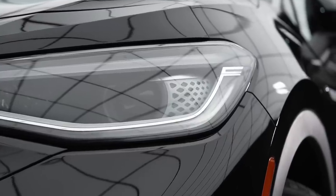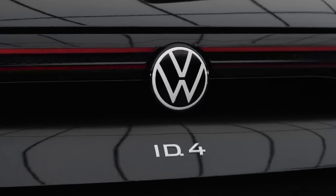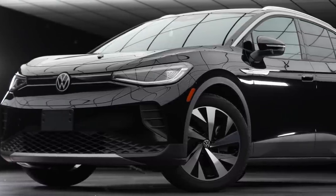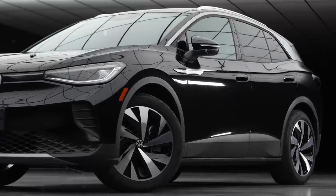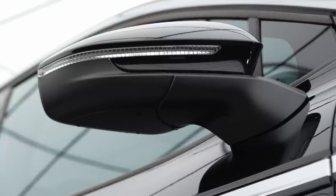Is that a bad thing? I don't necessarily think so, because as this transition is taking place to electric cars, you have to believe that certain customers are going to be looking for more traditional shapes and that certain customers are going to want things that their current traditional car has. So you look at this from the side and you might think, hey, that doesn't look all that exciting or different. But I think this is all quite intentional from Volkswagen.